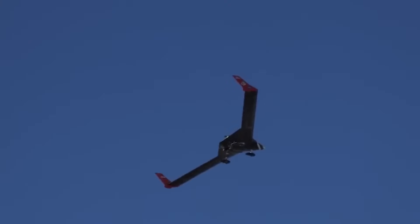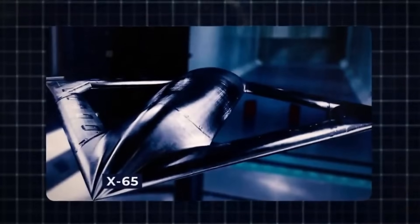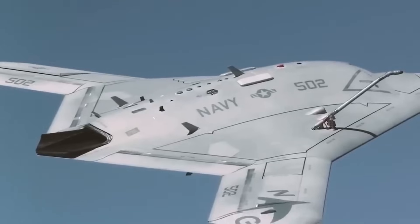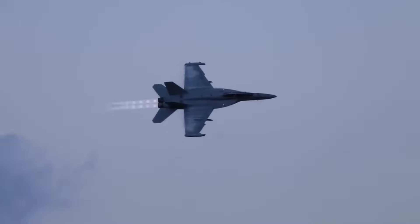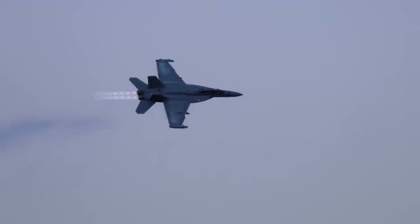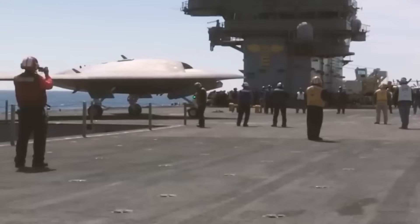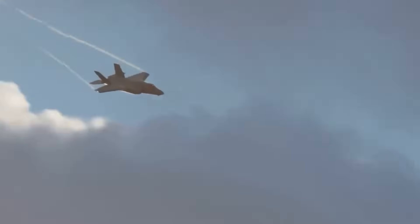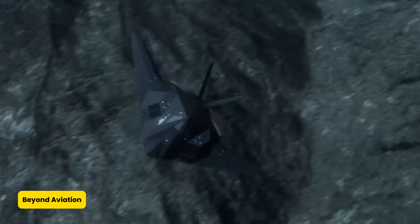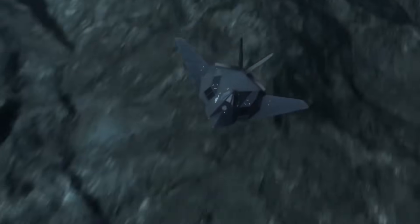For commercial aviation, the benefits are equally compelling. By eliminating traditional control surfaces, the X-65's design could improve fuel efficiency and reduce operating costs for airlines. Studies suggest that widespread adoption of AFC technology could save millions of gallons of fuel annually, with a corresponding reduction in carbon emissions. Furthermore, the elimination of moving parts would reduce the need for regular maintenance, lowering operational costs and downtime for aircraft.